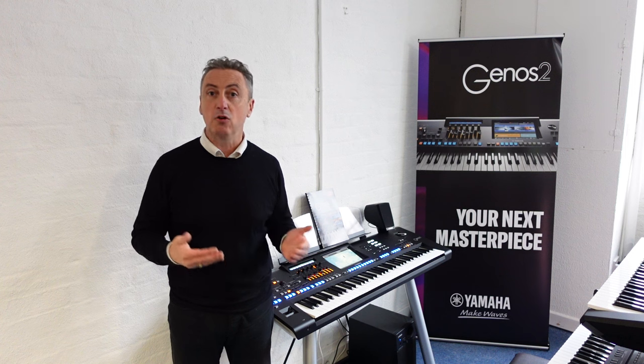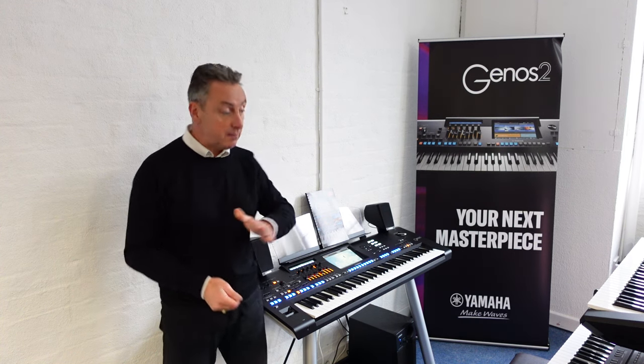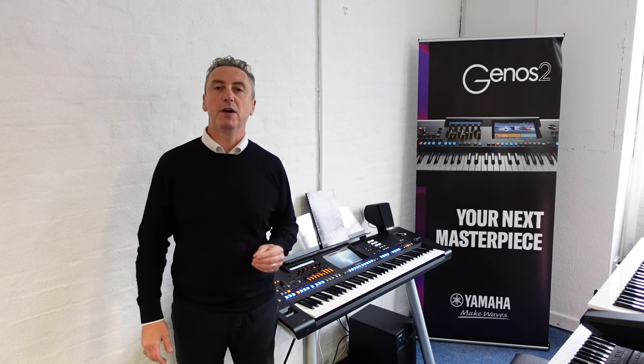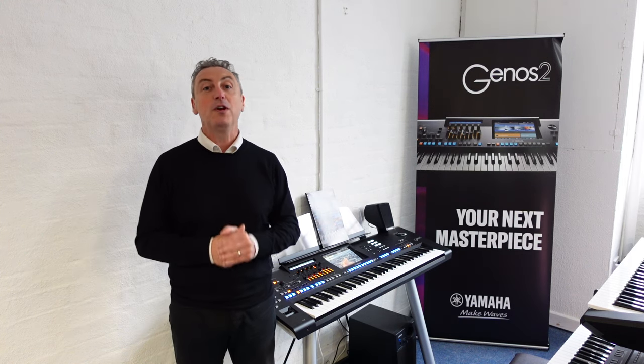It doesn't matter what make or model it is, it doesn't even matter if it's working or not. We will give you £250 minimally against this Yamaha Genos 2. So if you've got a part exchange and we make you an offer, let's say we think you've got whatever it is and we'll give you £500 for it, we'll add £250 to it and then take that off the price of the Genos 2.